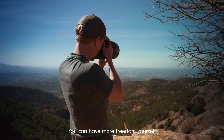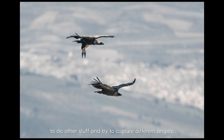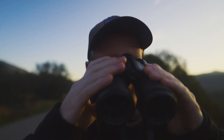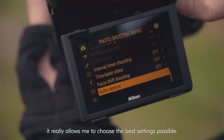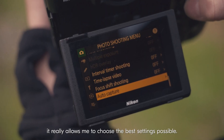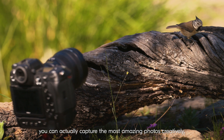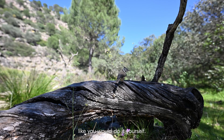You can have more freedom yourself to do other stuff and try to capture different angles. When using the AutoCapture mode, it really allows me to choose the best settings possible. Using AutoCapture and putting in the correct settings, you can actually capture the most amazing photos creatively, like you would do it yourself.